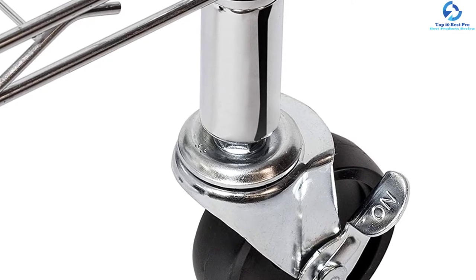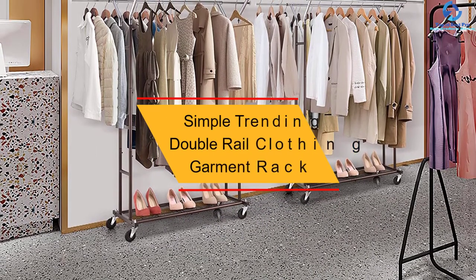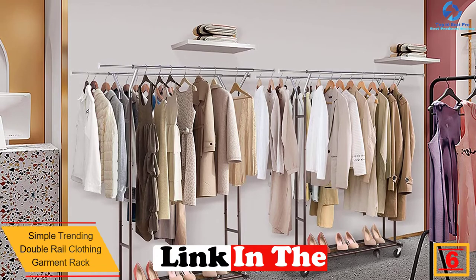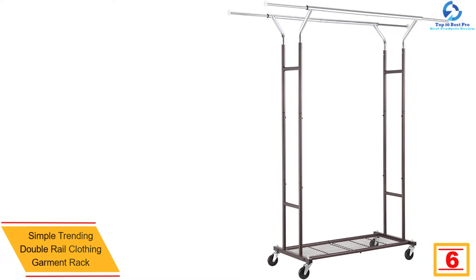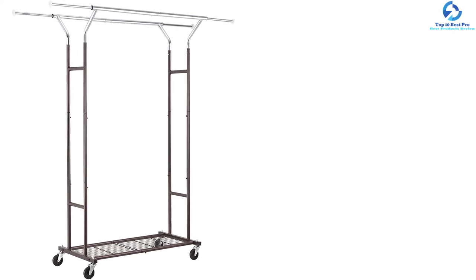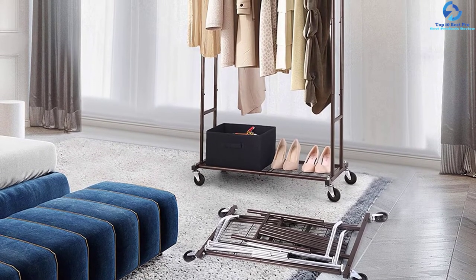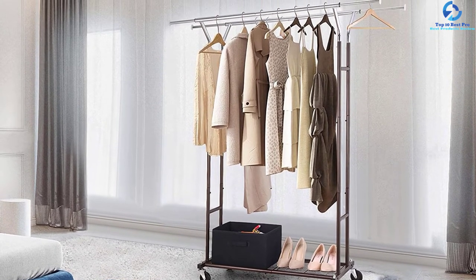At number 6, we have the Simple Trending double rail clothing garment rack. With a weight capacity of 250 pounds, this garment rack is perfect for holding most garments. It features four large caster wheels for easy movement on most surfaces, and is made from heavy duty commercial grade frames for years of use. The rack has two wide rods for keeping most clothes, a lower bottom shelf for additional storage, and is powder coated to prevent rust and corrosion.